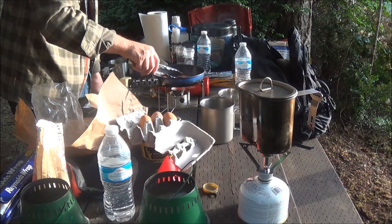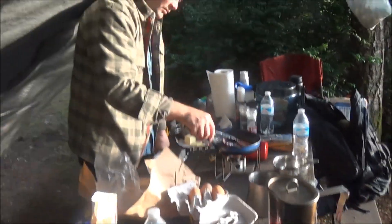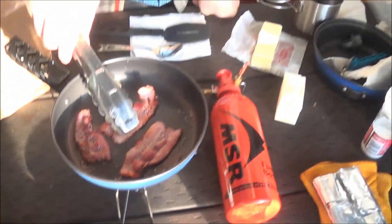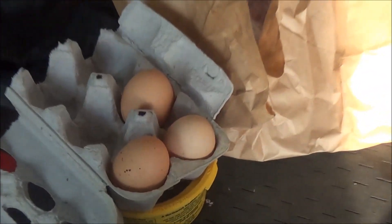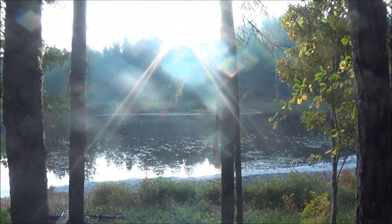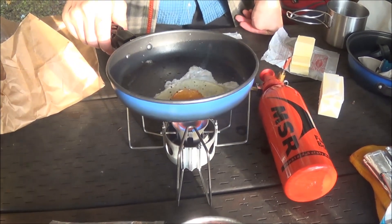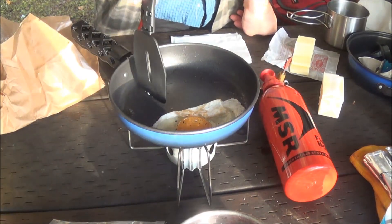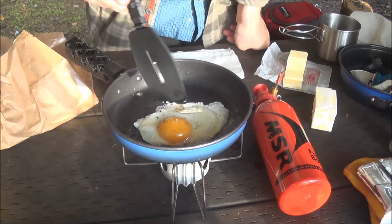A lot of goings on this morning — we've got bacon cooking, breakfast going, tea is made. Our chickens and eggs — fresh eggs! The sun's coming up. It's got a noisy little stove, isn't it? Yep, that it is.